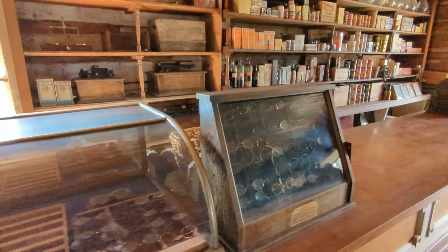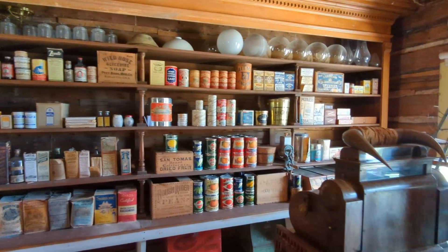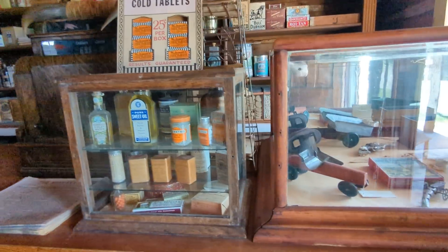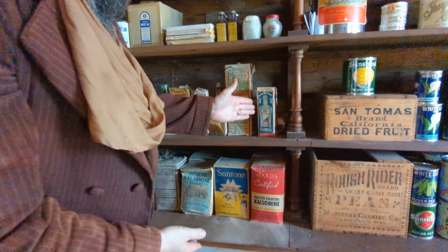Look at that — glasses, everything. I bet you even got a can of Dapper Dan. There is some pomade. Some pomade — we do have hair pomade. So you know I'm a Dapper Dan man. Look at this — pomade right here.